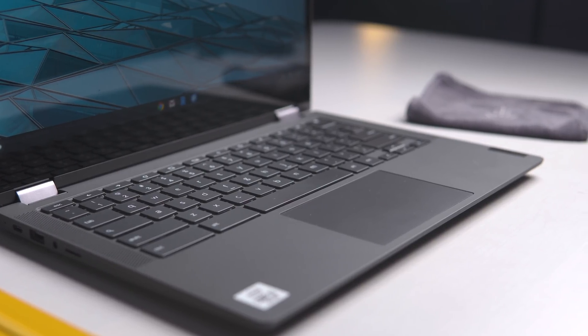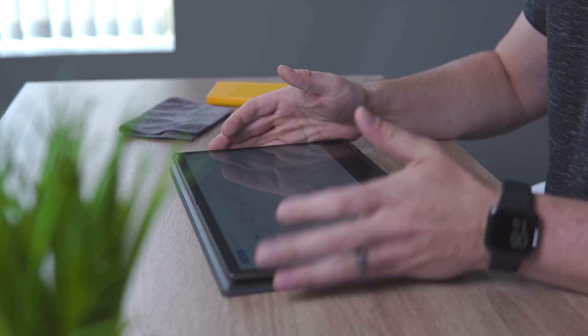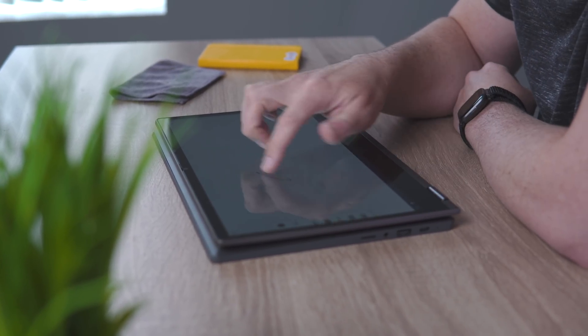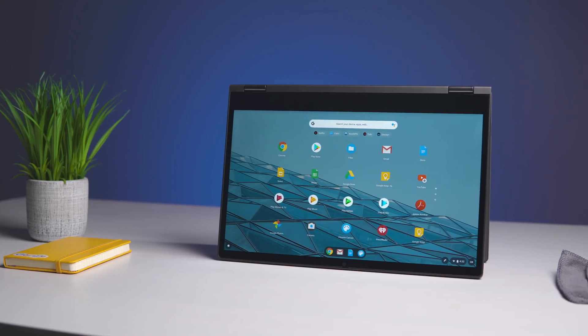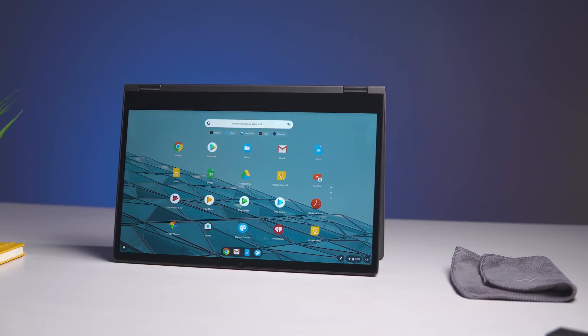One other input method this device has is USI pen input. You'll probably have this Chromebook for a long time, so it's nice to know it's there once USI pens hit the market — you can choose whichever pen you'd like. Right now the only one we have is a pre-production unit from HP, and using it on different USI-compatible devices hasn't been great. We don't know if that's because USI itself isn't great or because that pen isn't functioning correctly. So we'll hold off on comments until we get a production unit. Just know this device will work with a USI stylus down the road.